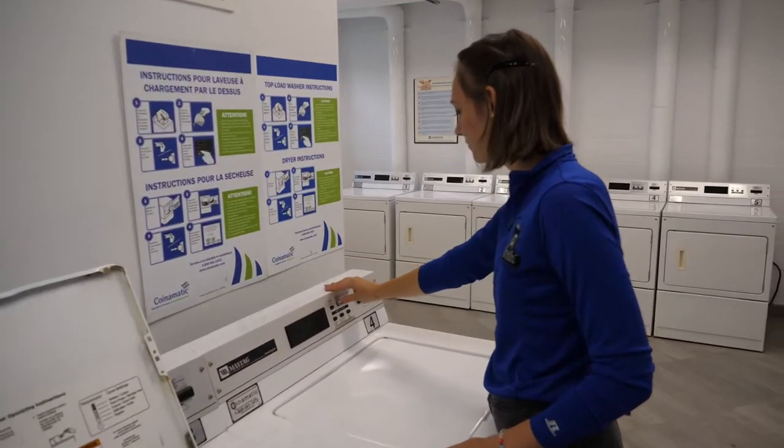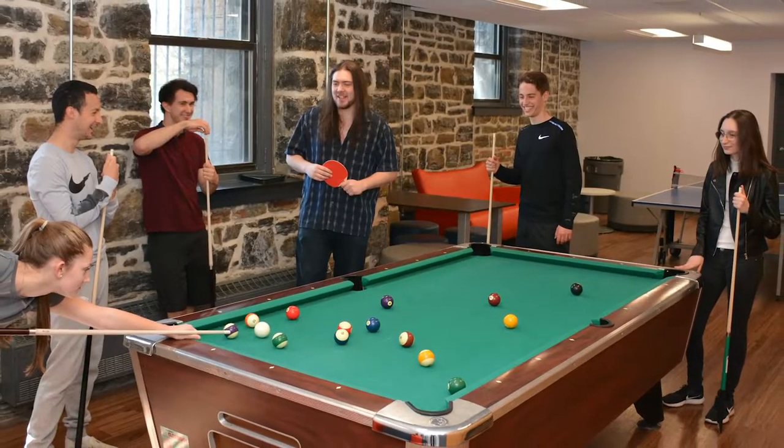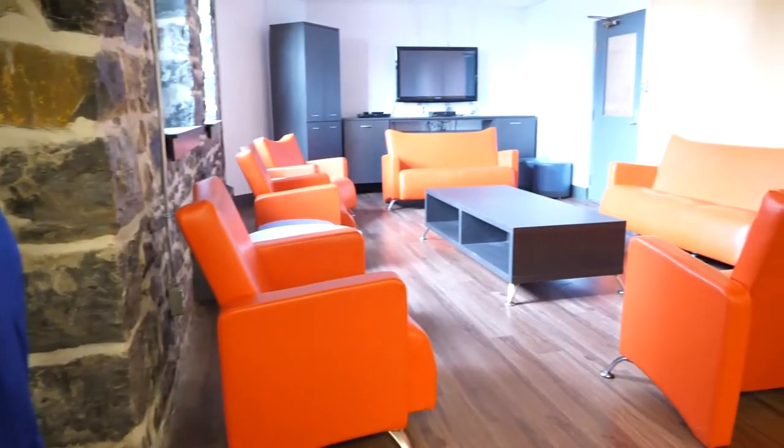Stuart Apartments provides its residents with multiple common areas. There is the games room, which has a pool table and a ping pong table. There is also a lounge room with a piano.